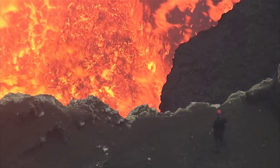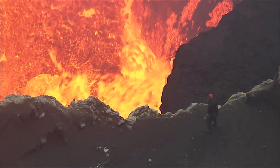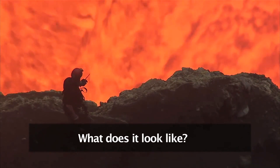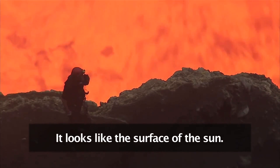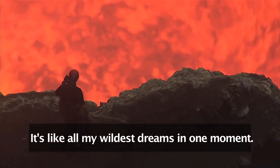It serves as a reminder that wherever we are on the planet, an inferno rages beneath our feet. What does it look like? It looks like the surface of the sun. It looks like all of my wildest dreams into one moment.